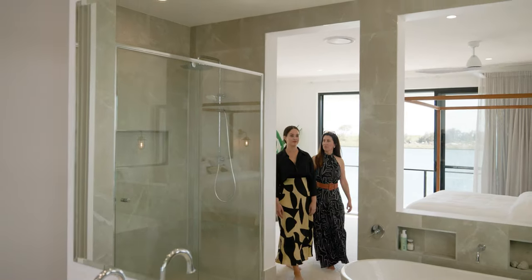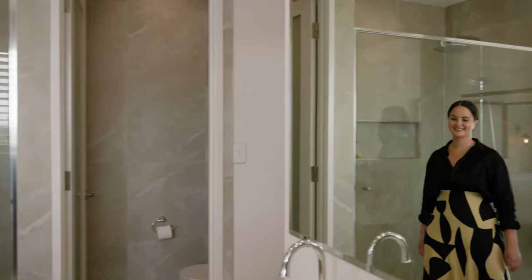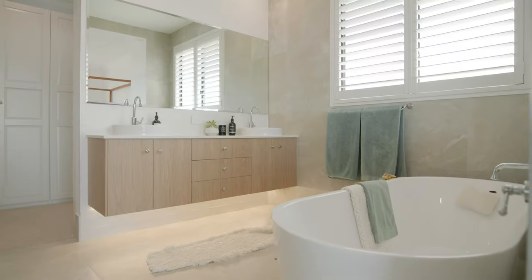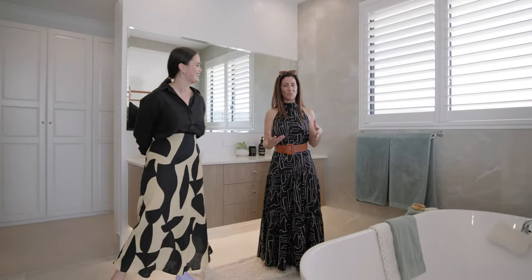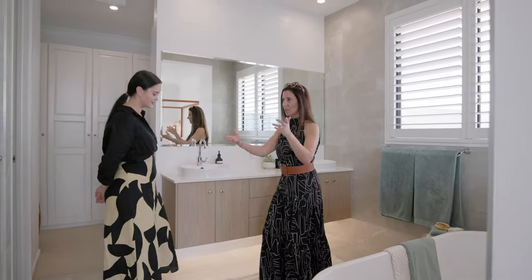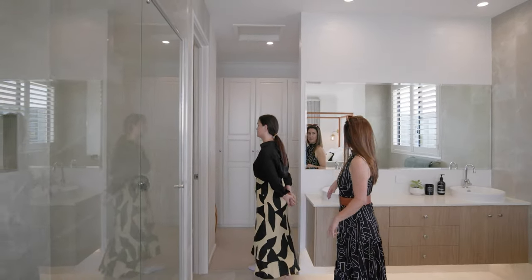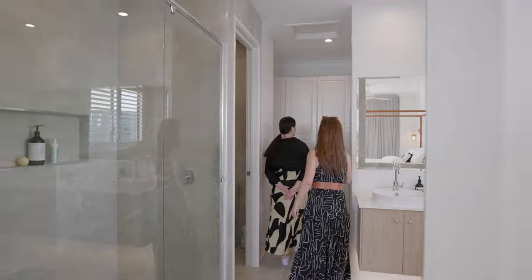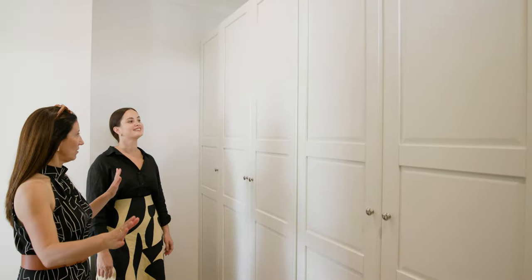I'll show you the rest of the master. I'm a bit of a bath person — I love baths. You can sit here from every room in this house. It's really nice and light as well. We've got the double vanity, the bath, and we did quite a big shower. Toilet with a door on it. I love this part because I like not to see everything — so we just got everything behind closed doors.